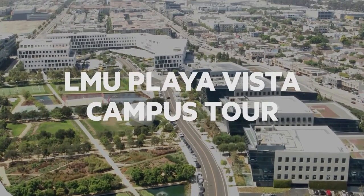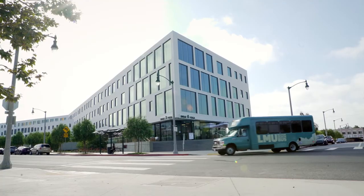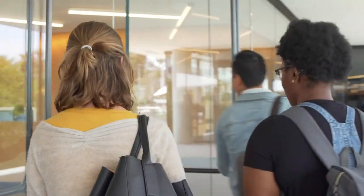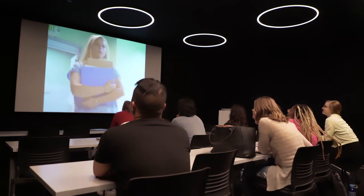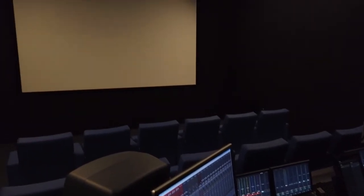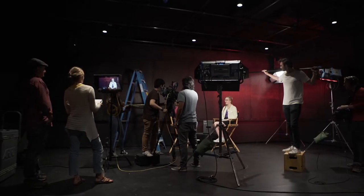Thank you for joining on this virtual tour of Loyola Marymount University's Playa Vista campus. Located in the heart of Silicon Beach, just down the hill from LMU's main campus, this 50,000 square foot facility has been conceived as an artful and inspiring mashup of state-of-the-art teaching and screening facilities, industry-grade post-production technology, and a genuine hub of creativity where students and faculty can work together to create, teach, and imagine.